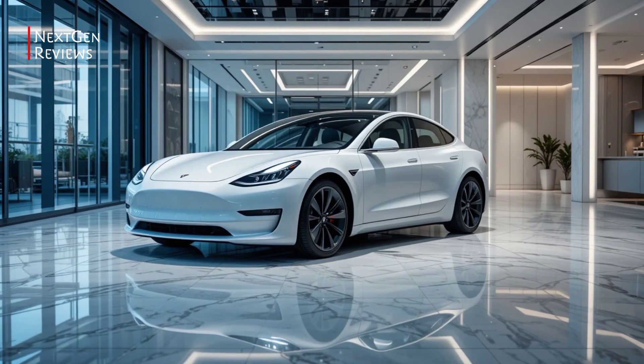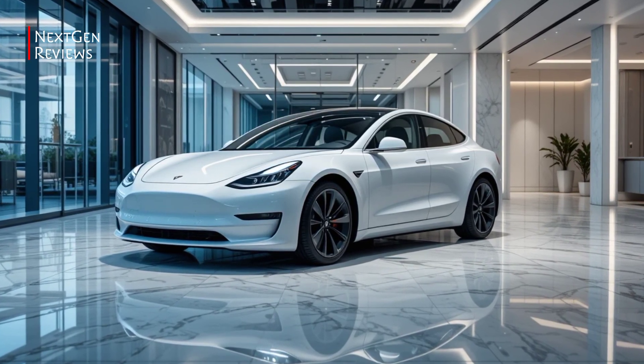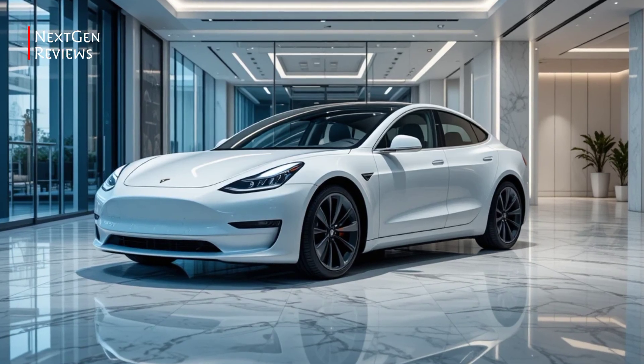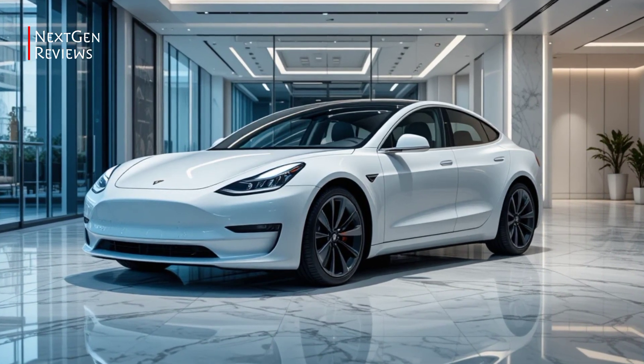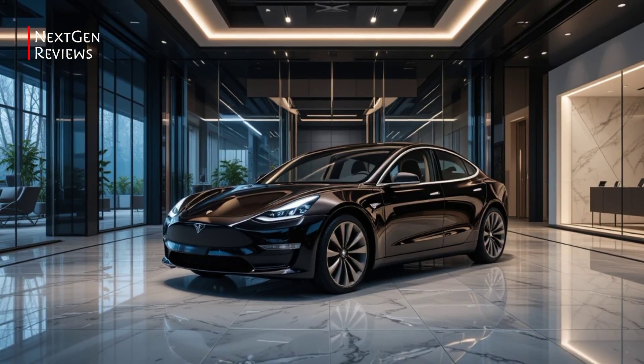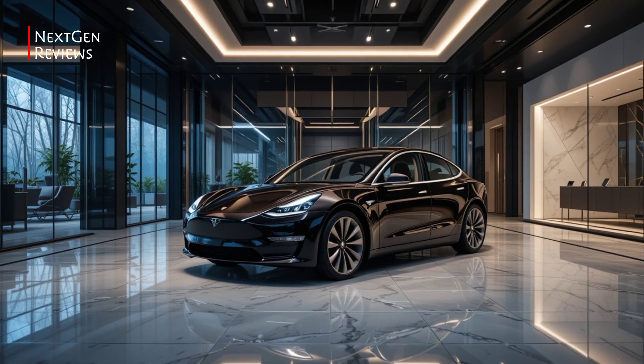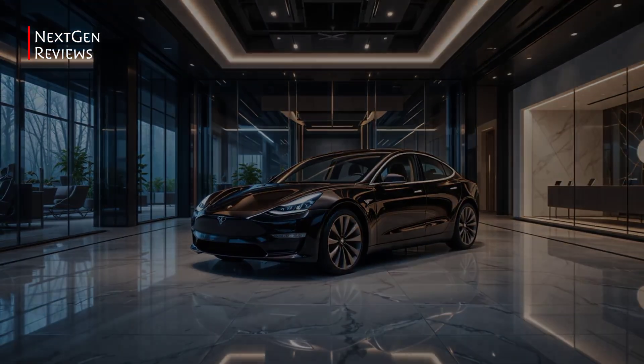Is the Tesla Model 3 still the king of the electric sedan world in 2026? With fresh updates, smarter tech, and improved range, Tesla's most popular model might just be better than ever. Welcome back to Next Gen Reviews — let's take a closer look at the latest Model 3 and see what's new.